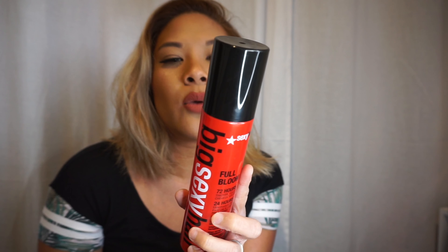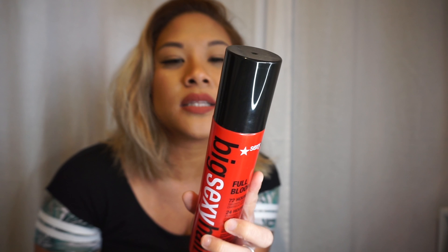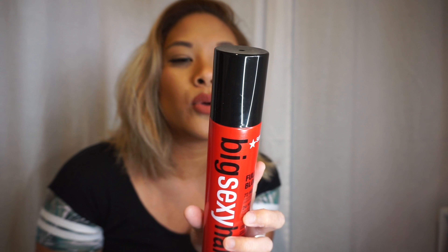Here I have the Big Sexy Hair Full Bloom — a long-lasting thickening and refreshing spray. You shake well and spray on damp hair from roots to ends, then lift away from the scalp while blow drying to lock in style. My hair looks really flat when I straighten it, so I figured to use this while damp and blow dry it for volume. It also helps make hair thicker — I got it for about six bucks with a coupon, normally around ten dollars.